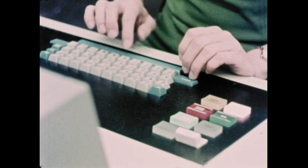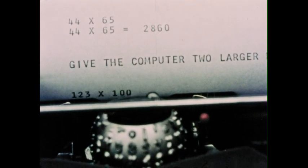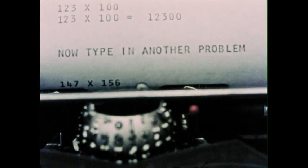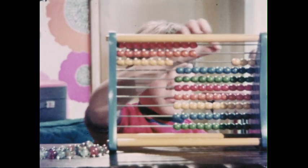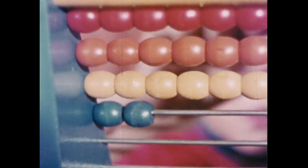This computer has been instructed to ask for mathematical problems to be solved. It takes much longer for Adrian to type in the problem than it does for the computer to solve it. The computer can solve problems many times more difficult than these, almost instantly. A computer cannot think. It simply counts electrical signals much the same way as you count the beads of an abacus. Instead of beads, the computer counts electrical signals one by one with the speed of lightning and gives us the right answer.